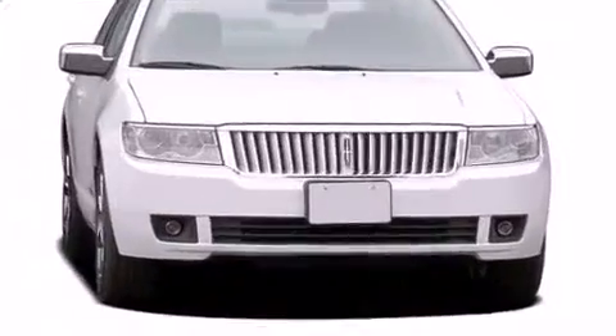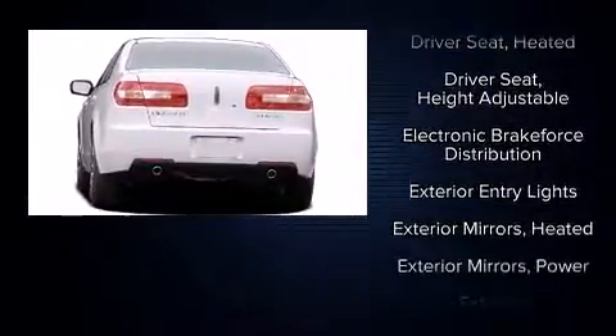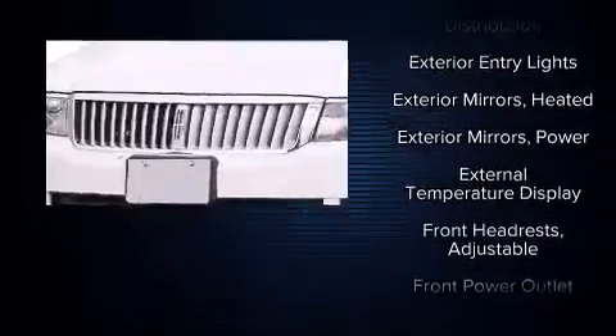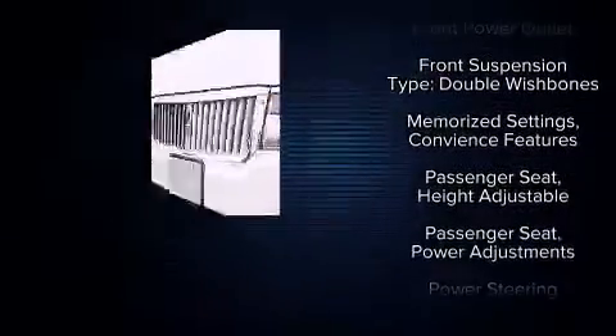All of the premium features expected of a Lincoln are offered, including delay off headlights, a built-in garage door transmitter, a power seat, heated seats, remote keyless entry, and air conditioning.